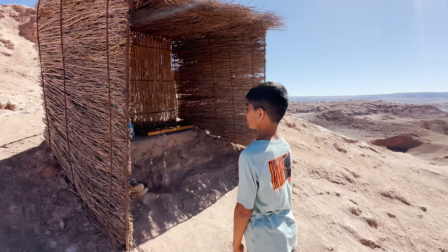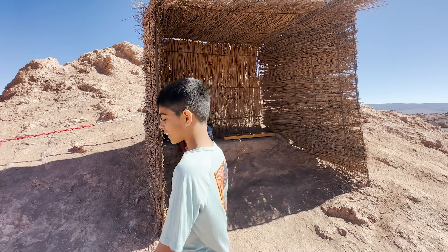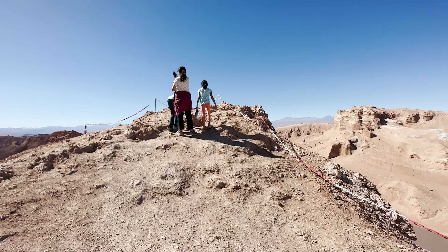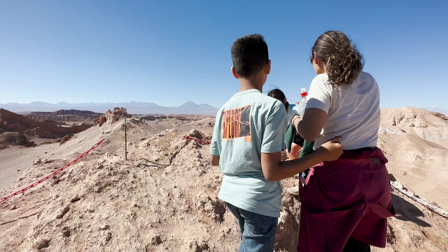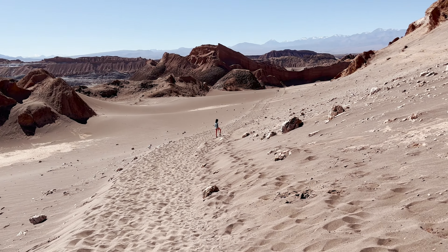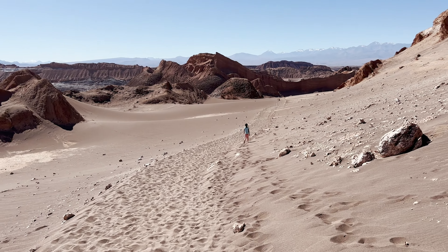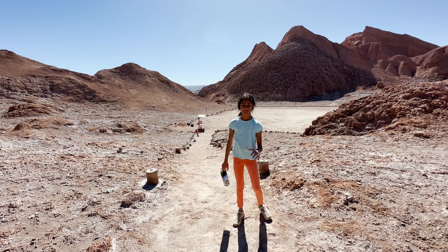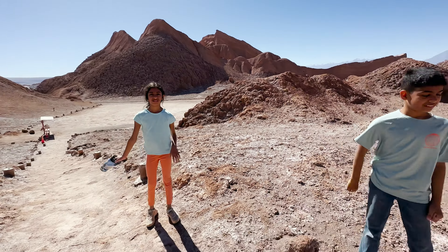Hi Ava! Stop standing on my property, get out of my property! This viewpoint has one of the most amazing views in the Valley of the Moon. What amazed me the most was the clear blue skies. Isn't it crazy that all of these rock formations started 33 million years ago? Like this rock.